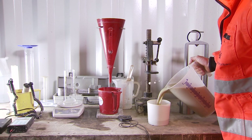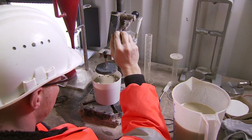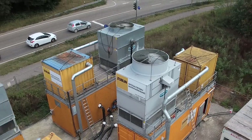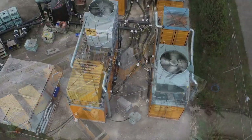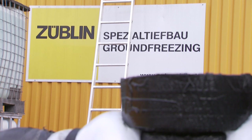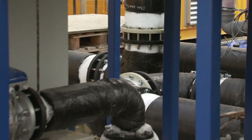The bentonite mixture serves as a support fluid in the excavation chamber in front of the cutting wheel. The correct formulation depends on the nature of the ground being traversed. In sections where the TVMs pass only four meters below the surface, the ground must additionally be frozen to minus 18 degrees Celsius for stabilization, to prevent the high support pressure in the excavation chamber from breaking through to the surface.